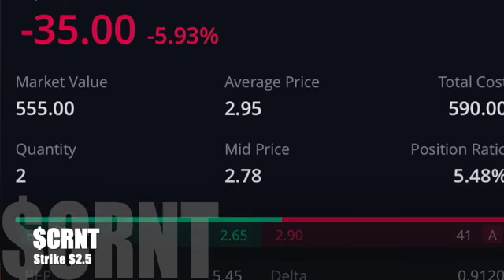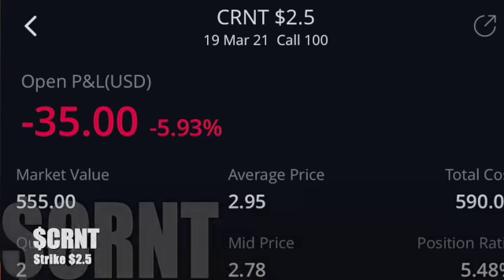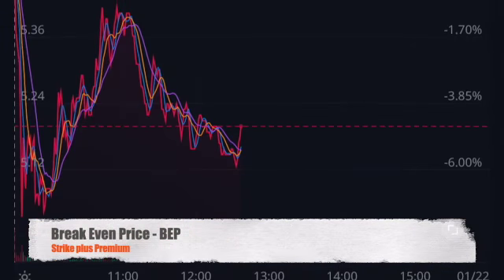The strike price plus the premium is going to be our break-even price, which is where I'm drawing the lines on all these charts that I'm showing you.